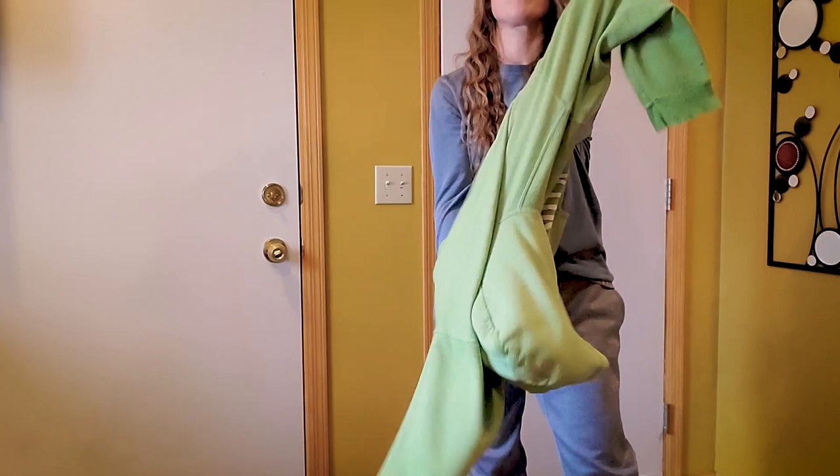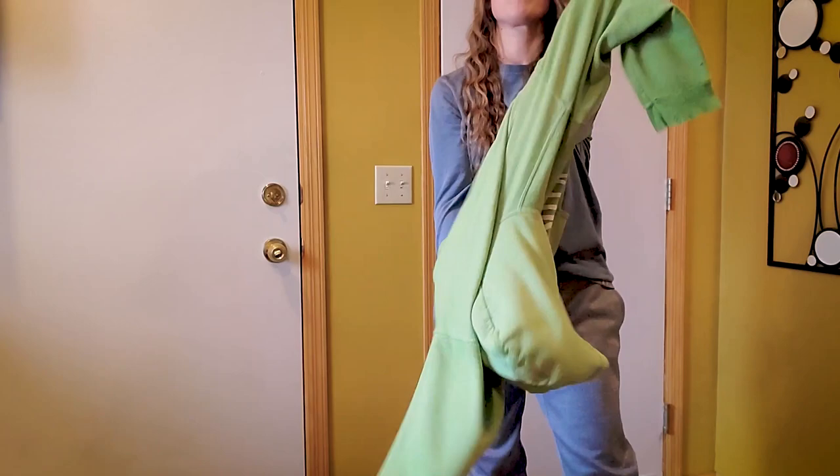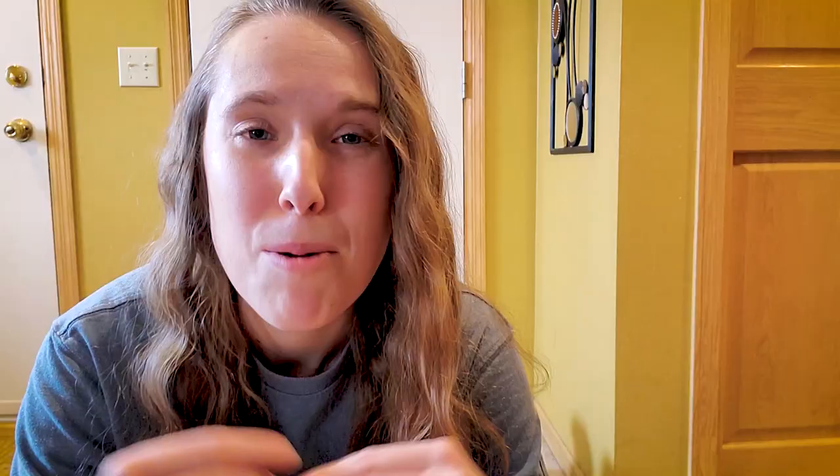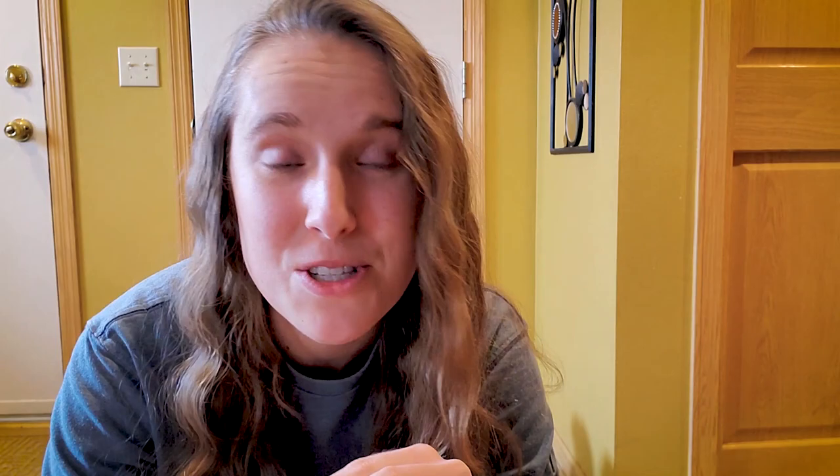Tip number one: when you're going out to care for your birds, layer up. It's better to be bundled than be miserable. I am known as the queen of layers — everybody looks at me a little funny when they see me all dressed up, but they're not laughing once they realize they are cold and I am toasty. I crazy layer: thick leggings, thick sweatpants, two pairs of wool socks, a t-shirt, a sweatshirt, Carhartt insulated coveralls, a Carhartt coat, a scarf, a face mask, and a big fluffy hat on top.